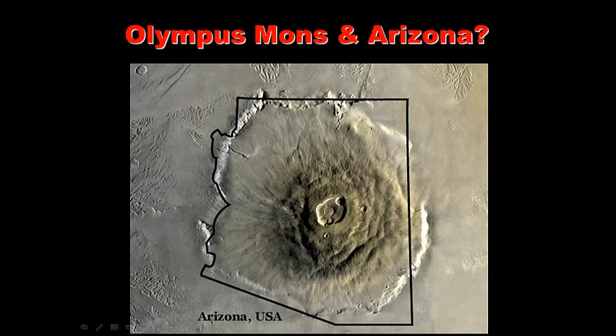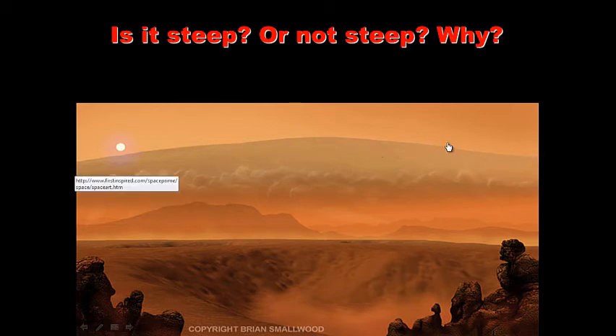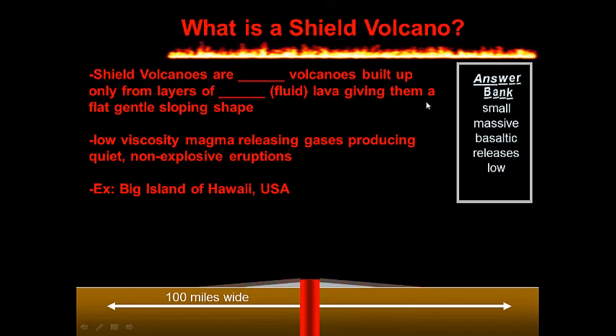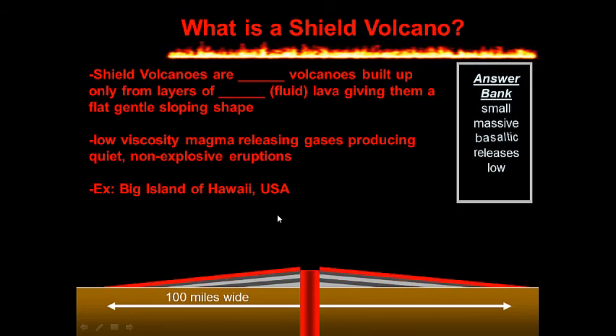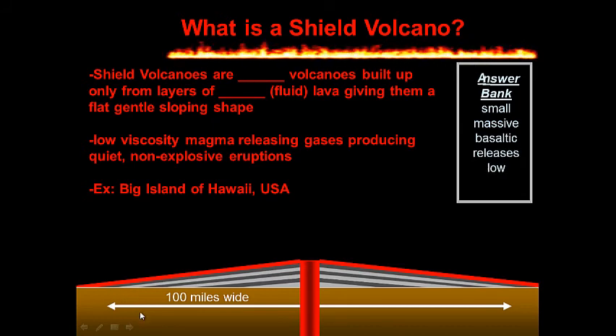Olympus Mons is another example of a shield volcano — it's the biggest volcano in our solar system, a huge shield volcano on Mars the size of Arizona. Here's an artist's picture of Olympus Mons; it's very flat because of layers of lava. For your notes: what is a shield volcano? Question on the left-hand side, answer on the right-hand side. Use the answer bank to complete the sentence, then pause. This is the last note — we're going to summarize next.